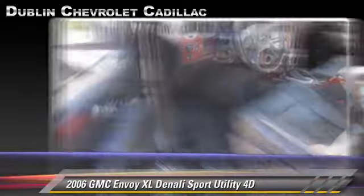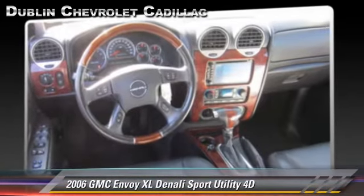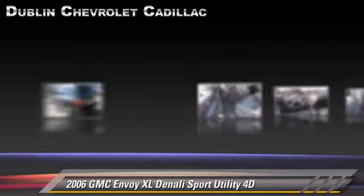Comfort and convenience features include premium sound, navigation system, and DVD entertainment system. Give us a call to schedule your test drive today.